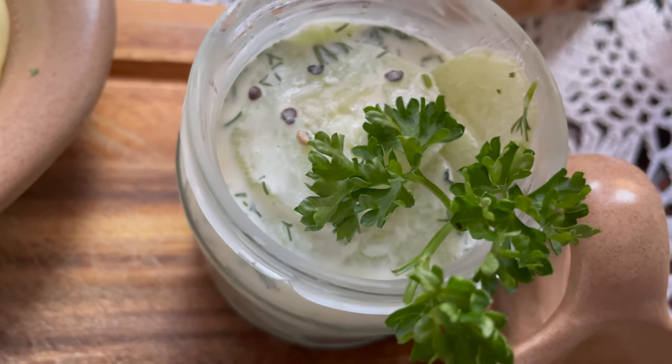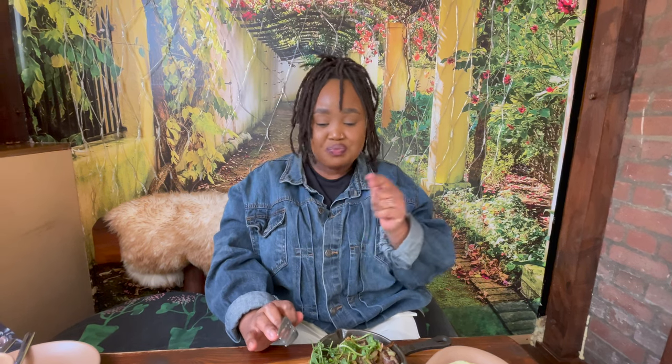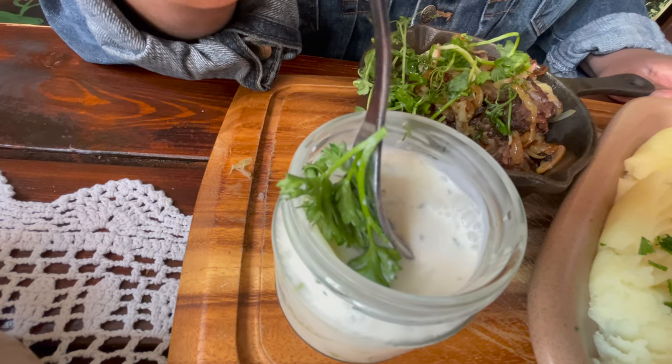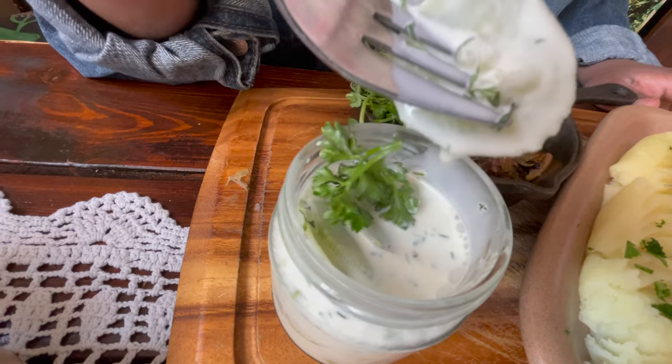I'll try the cucumber salad. Immediately I can see it's got dill and I think sour cream. They've also put some sugar in it — wow, bam, that is good! I don't even like cucumber, but give that to me and I'll eat it any day. I think I'll ask for the recipe.